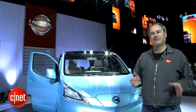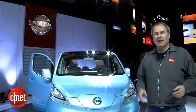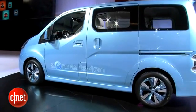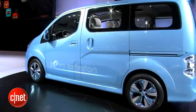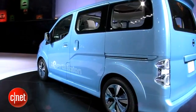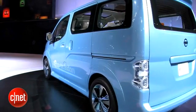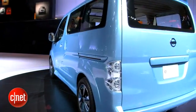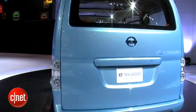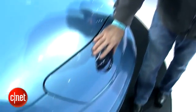The Nissan LEAF has been out for just over a year and now Nissan is trying out its electric drive system in another car. This is the ENV200. This little electric utility van is based on Nissan's NV200 commercial vehicle. It's got the exact same drivetrain as the Nissan LEAF — an 80 kilowatt electric motor and a 24 kilowatt hour lithium ion battery pack driving the front wheels. It also has the charge port up front, just like the LEAF.